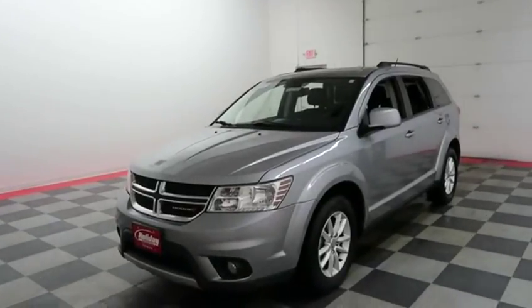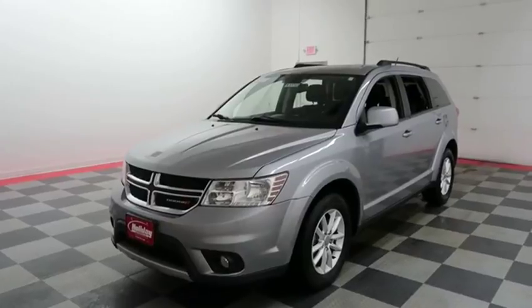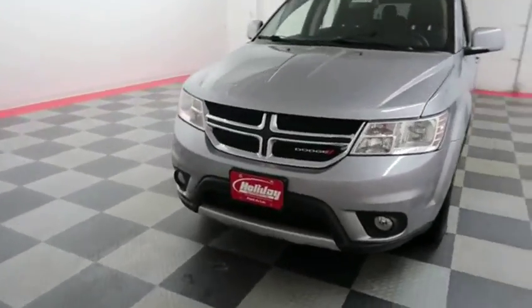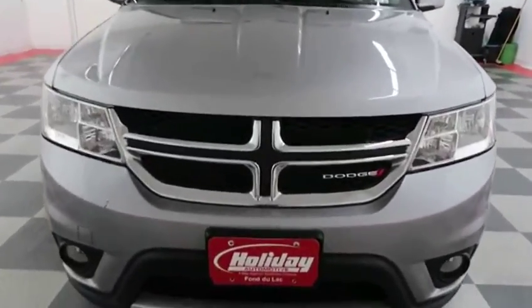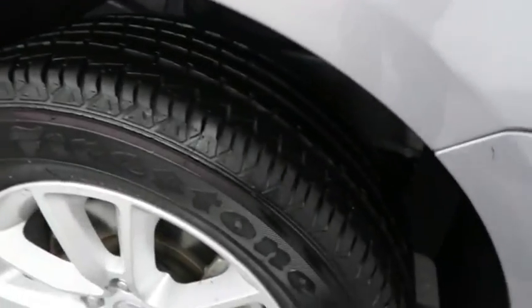Hi, this is Casey with Holiday Automotive. Today we're taking a look at a Billet Silver Metallic 2015 Dodge Journey SXT, stock number A7038. Right away up front you have factory fog lights. The hood is in excellent shape — I do not see any noticeable scratches. There is an alloy rim wrapped in a Firestone tire.